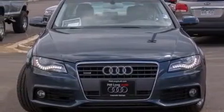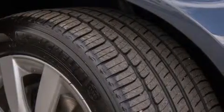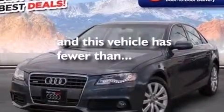Additional features include alloy wheels, LED headlights, a tool kit, front multi-stage airbags, a split-folding rear seat, and this vehicle has fewer than 66,000 miles on the odometer.